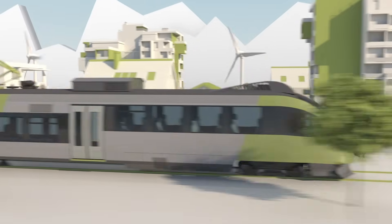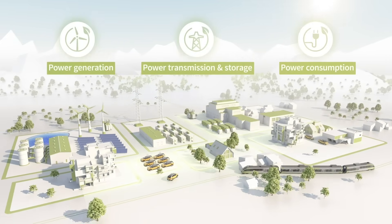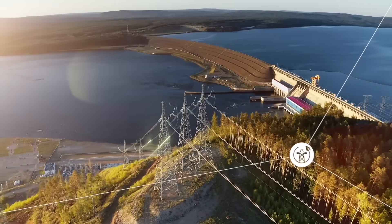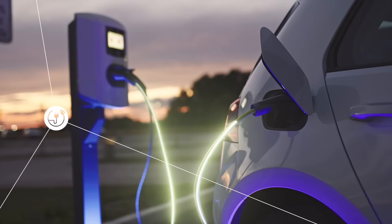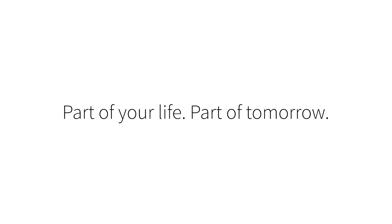Silicon carbide technology is improving the way we generate, transmit, and consume energy, so we can empower a world of efficient and abundant green energy — for a future of unlimited possibilities. Part of your life. Part of tomorrow. Infineon.